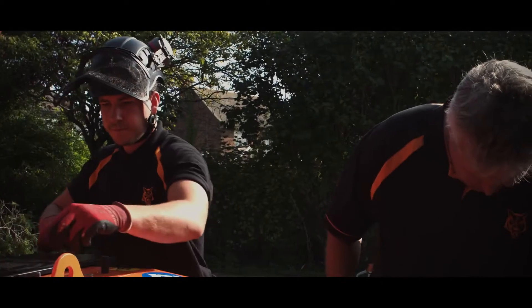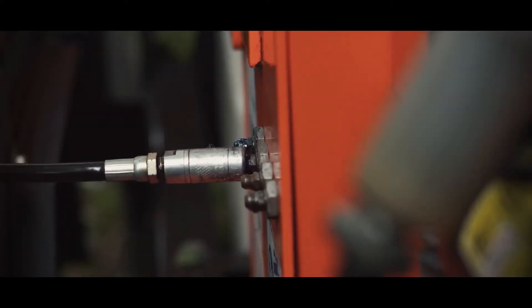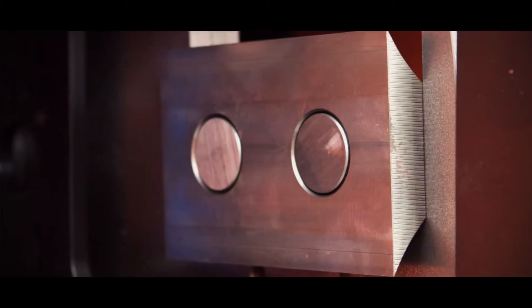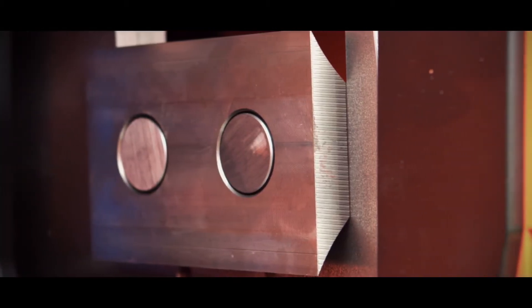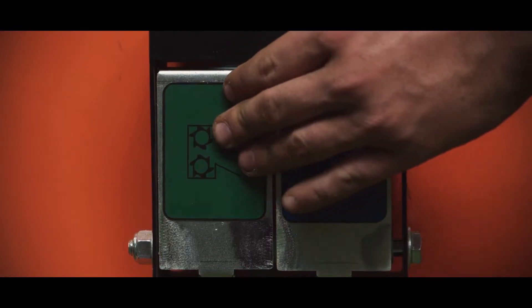Designed for fast and easy access to all serviceable parts. Centralised greasing points. Extra-large double-sided blades. Robust controls located either side of the in-feed.